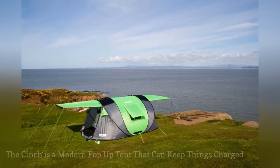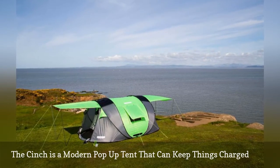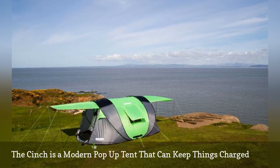The Cinch is a tent built for the casual 21st-century camper. Not only does it take seconds to pitch, but it can also keep your personal gadgets charged.